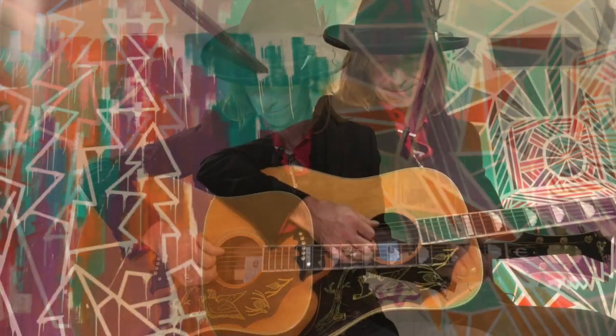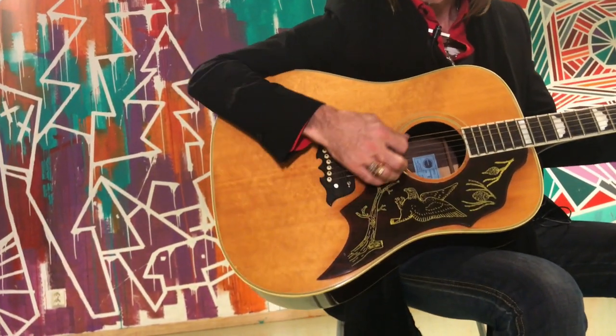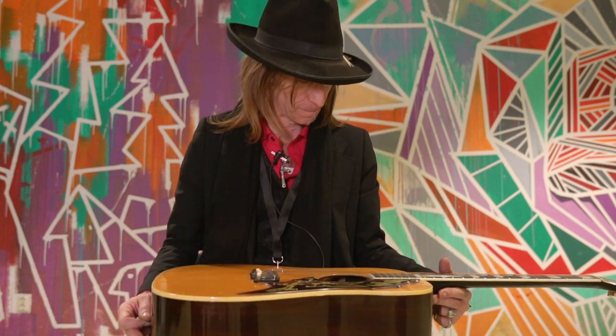I've been dealing with guitars for like 30 years and change. I've seen two of these — this is the second one I've seen in all these years. It's not hard to fall in love with this guitar. It's so damn cool, and this guitar could be yours.